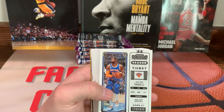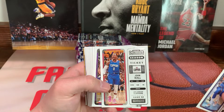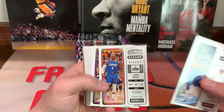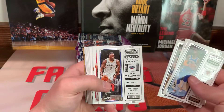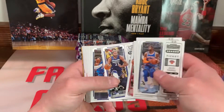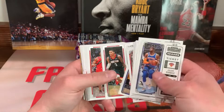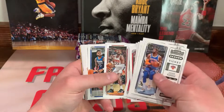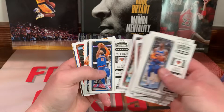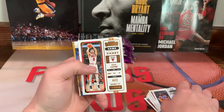All right, here we go. We got Julius Randle — that's kind of a first look, kind of looks like the same as football. John Wall, Anthony Davis. And you're going to get a bunch of base cards: Haliburton, Kevin Porter Jr., Scotty Barnes, Westbrook, Trae Young. There's Zach LaVine.